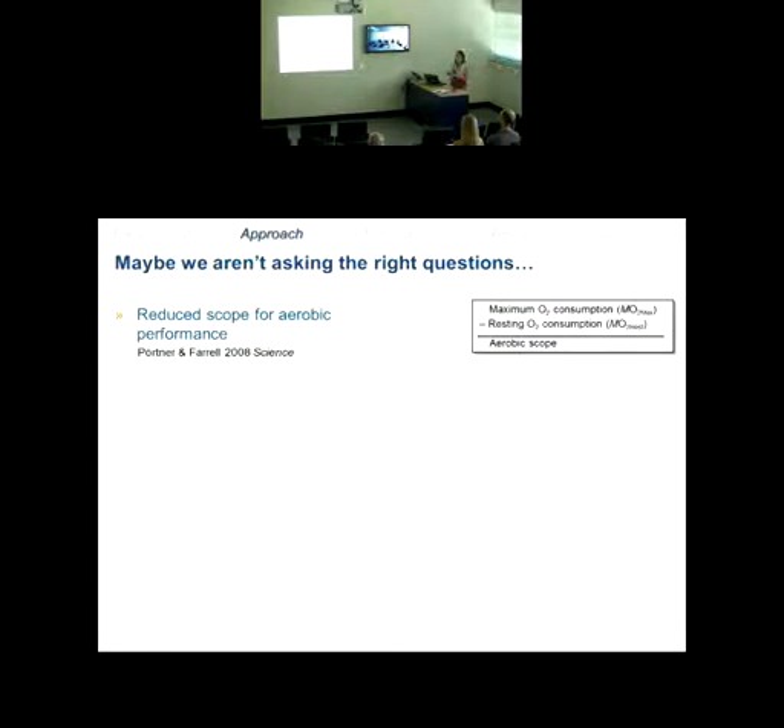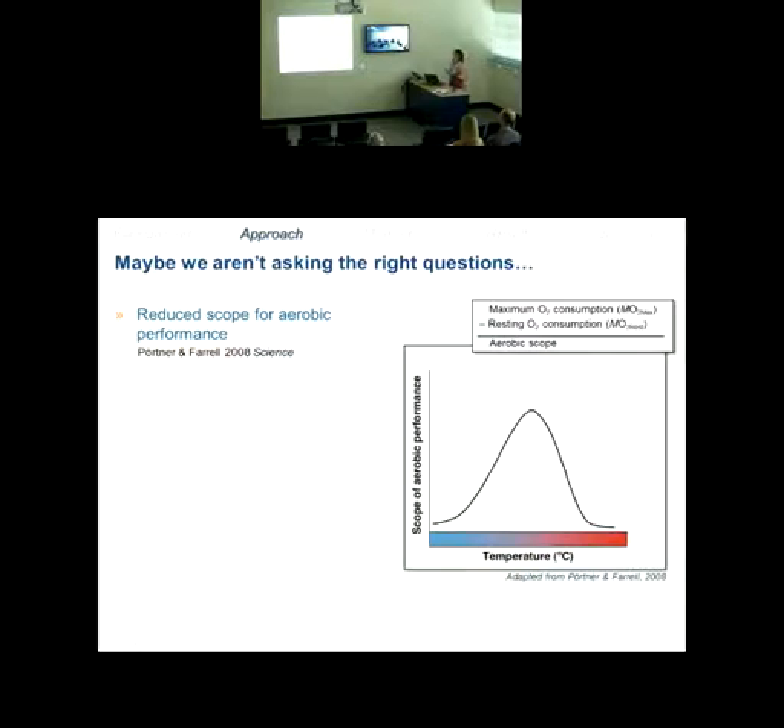Despite great information on physiology, maybe we aren't asking the right questions. One framework that's useful is aerobic scope — the difference between resting metabolism and maximum metabolic rate, representing the total scope for aerobic activity. This has been widely used and reviewed in 2008 as a proxy to understand how the environment can affect organism performance. At an optimal temperature, that scope is largest, giving the organism the greatest aerobic capacity to perform ecologically relevant activities.